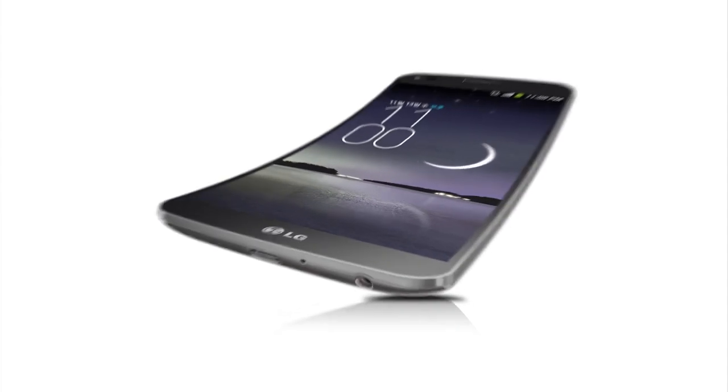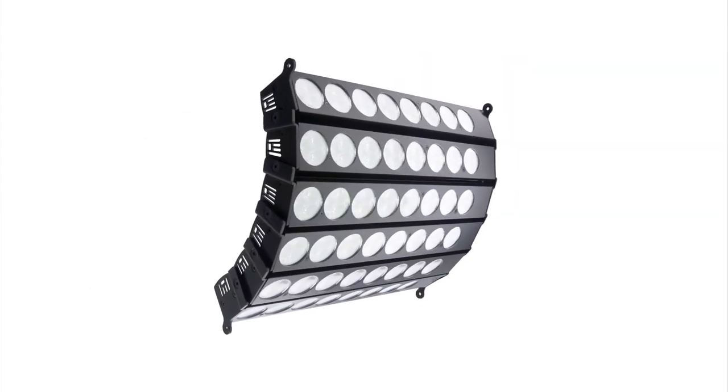First-generation OLED displays have already appeared in large-screen televisions, computer monitors, billboards, mobile phones, personal digital assistants, and cheap large area lighting systems.